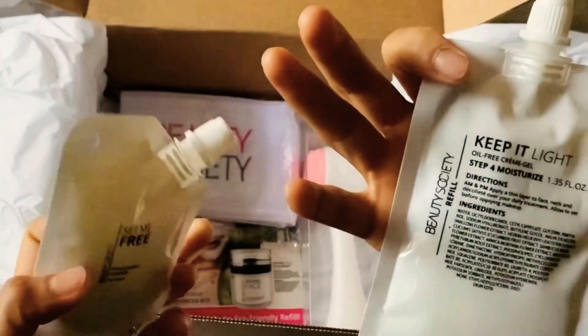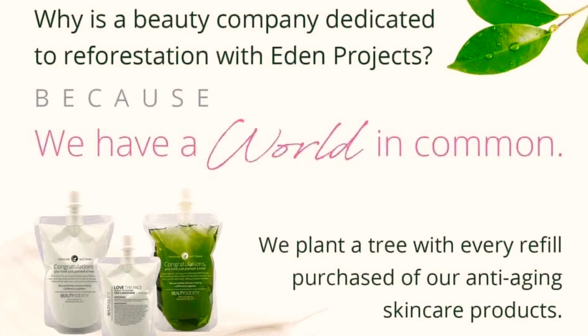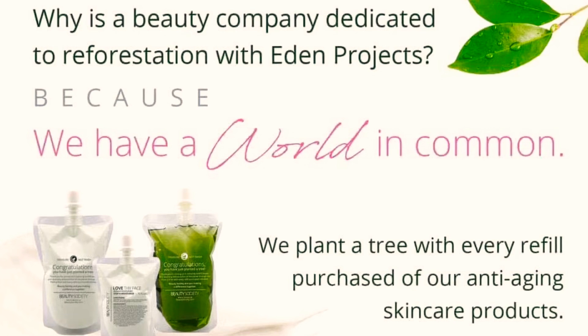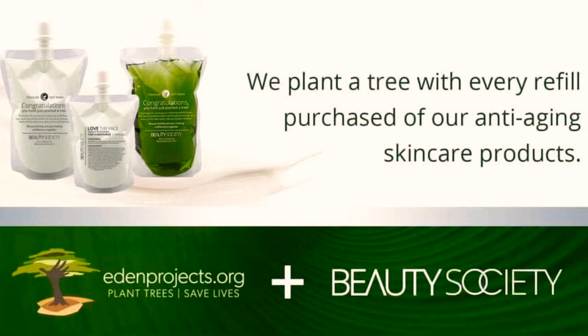What I love about these refills is that every time you buy a refill, they plant a tree. And not only that, refills are 15% cheaper. So you don't only save money on the products you love, but you also help preserve our precious earth.